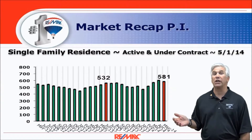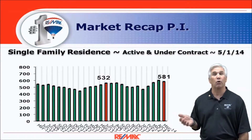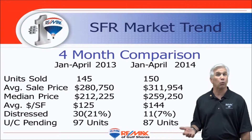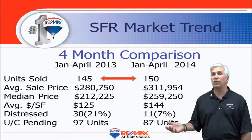For the first time in 2014 it actually went down slightly. We're still ahead of where we were last year as far as units that are shown as under contract or active on the market. Here's a four-month comparison for those first four months. 150 homes sold versus 145 last year — virtually the same. But all indicators are up.